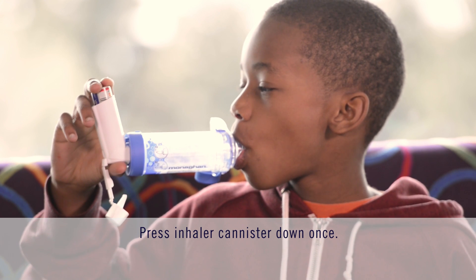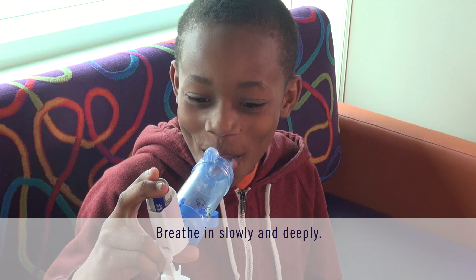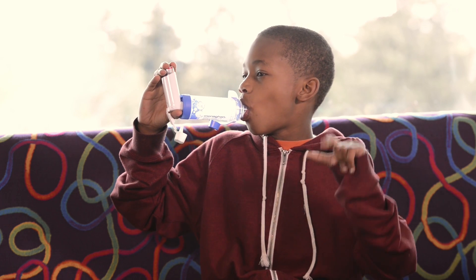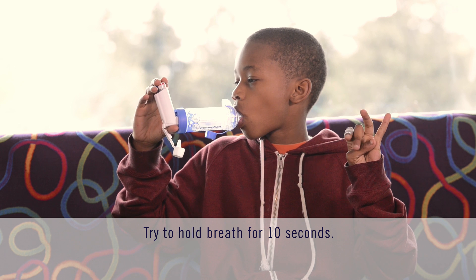Press the inhaler canister down once and then breathe in slowly and deeply through the mouthpiece of the spacer. If you hear a whistling sound, you are breathing in too quickly — try slowing down your breathing. Hold your breath for as long as it is comfortable. You should aim for about 10 seconds.